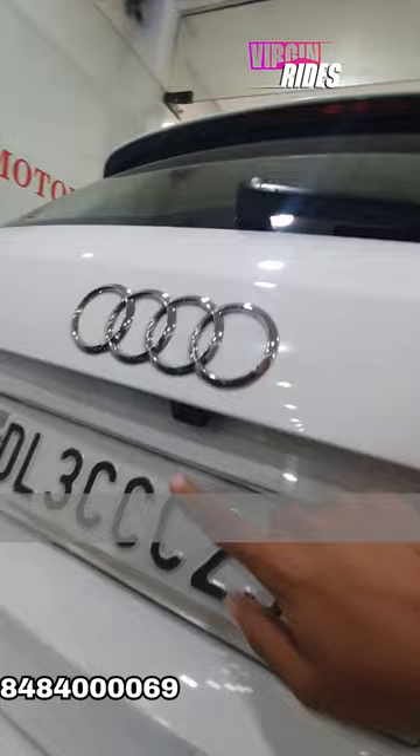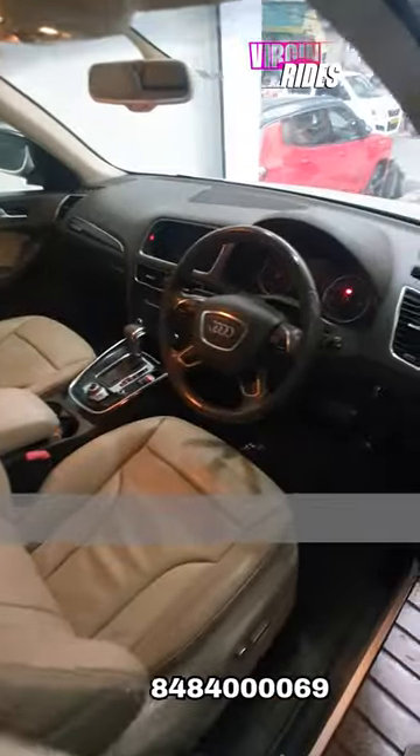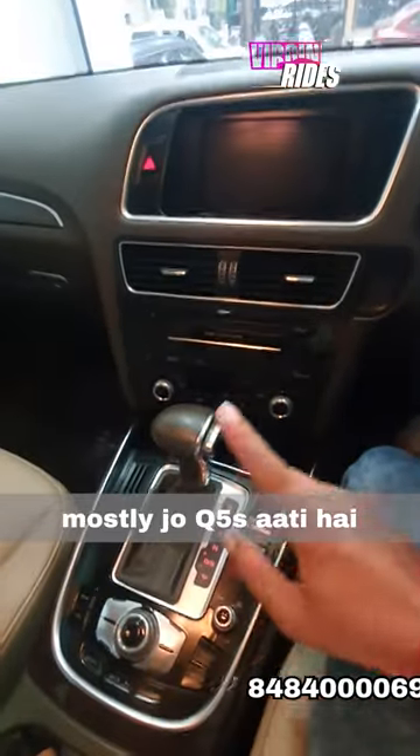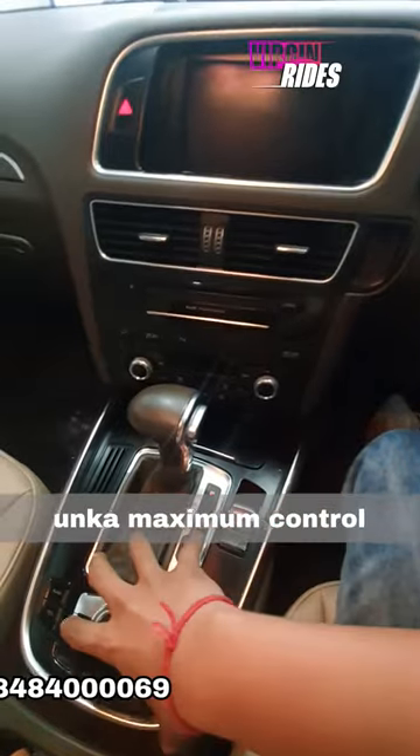The speciality of this car — let me tell you why — is that this is the S-Line optional model. In this, the Audi MMI is here. If you look at most Q5s and A4s since 2015-16, its maximum control is right here.